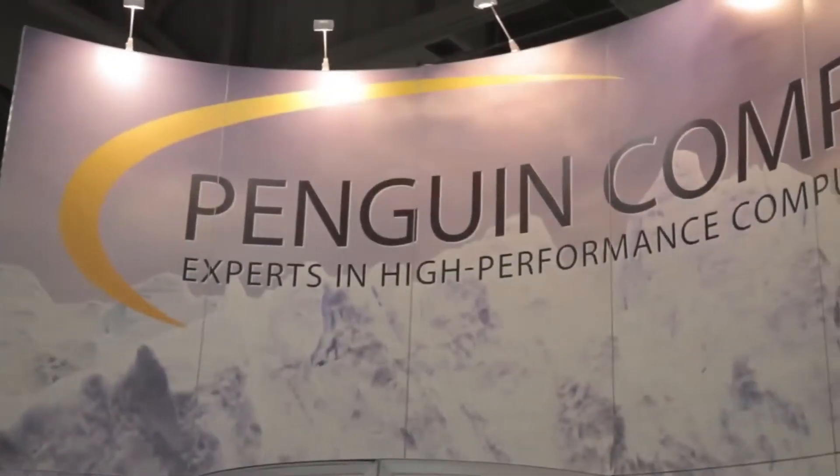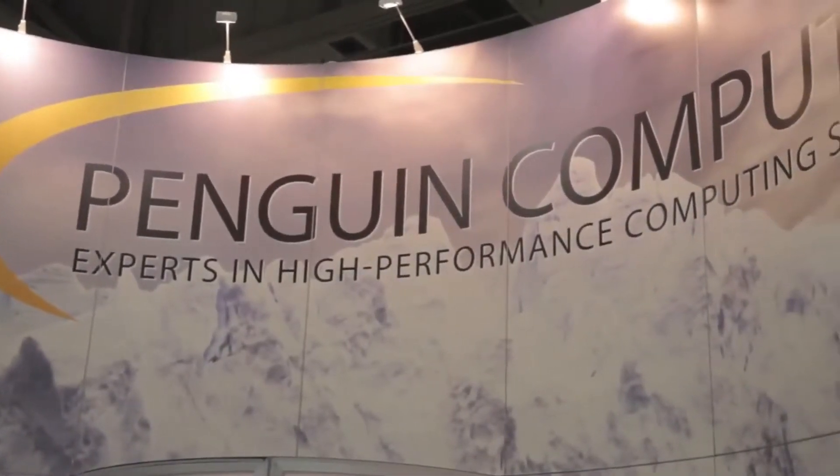Penguin is a 15-year-old company. We've been involved in Linux servers and workstations for quite a while, really since it became popular. We started in high-performance computing in 2003 by bringing in the Scyld company, which is our software stack for HPC clusters. Within the last couple of years, we've really expanded out into the enterprise. Now about half of our business is high-performance computing, the other half is dealing with large data center enterprise installations.